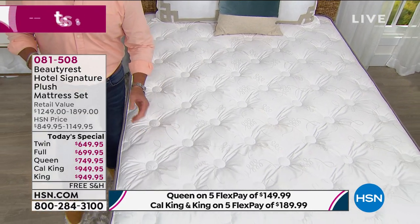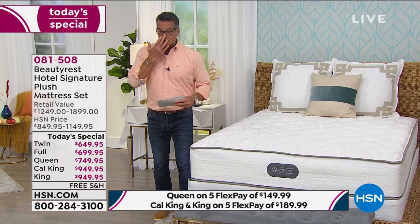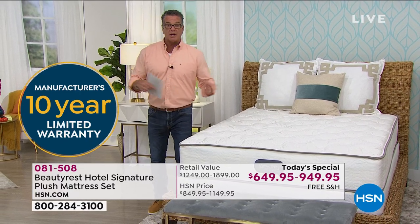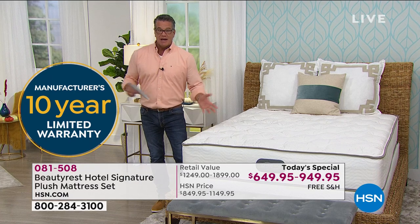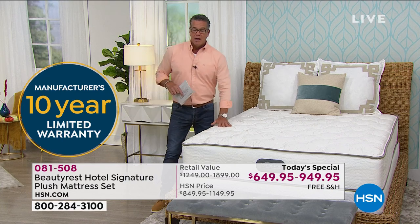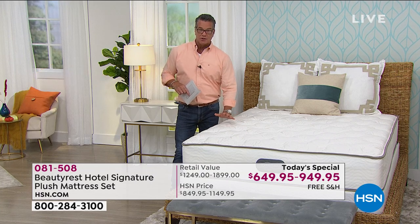Let's talk warranty. Seven to ten years is usually good on a mattress, though it depends on how you sleep. They're giving you a 10-year warranty on this. As long as you own it within that period, you're covered for whatever reason. Ten years is amazing, and that's what Beautyrest does for you — it gives you the confidence to buy.